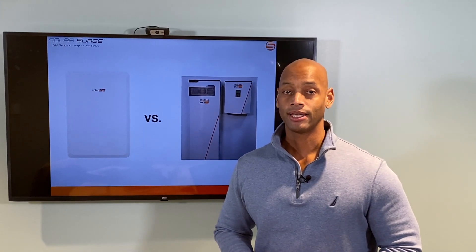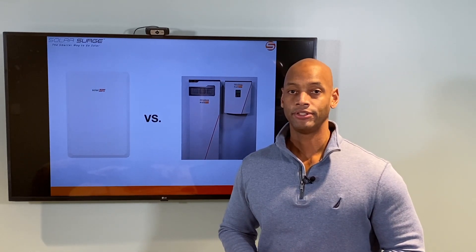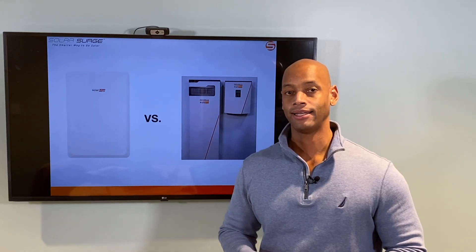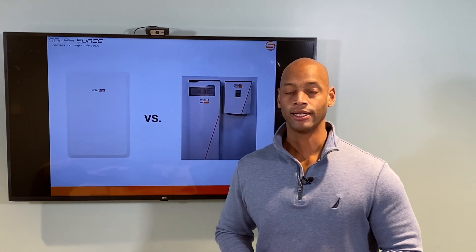Another advantage with SolarEdge is that it's compatible with all the top brands of generators, so you're not tied into any one specific generator company — unlike the Generac system, which we're going to talk about in a moment.